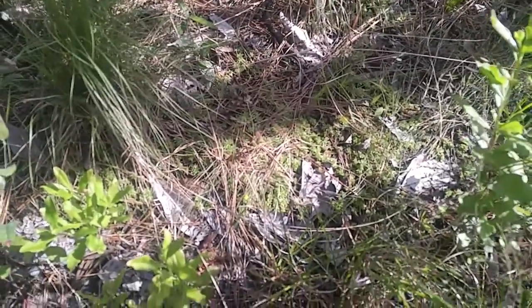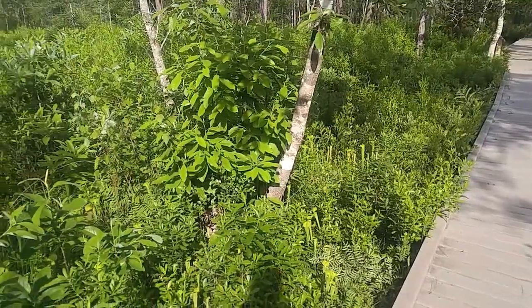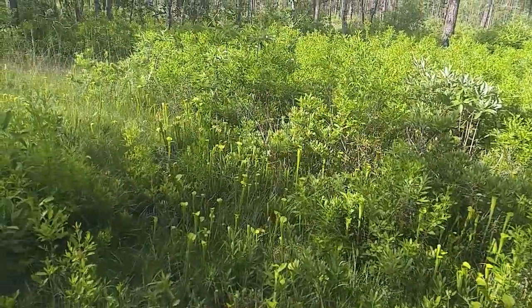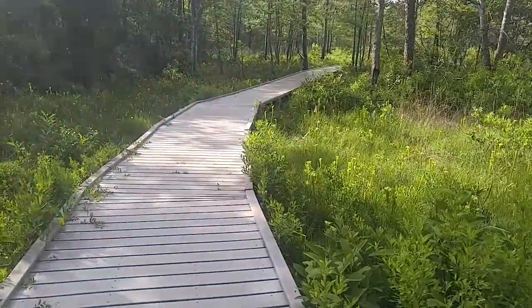Now, as some of you may know, that means that more complex and exciting carnivorous plants could be close by. And sure enough, the Saracenia alata didn't disappoint.